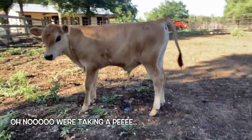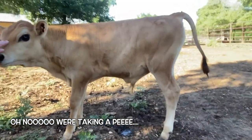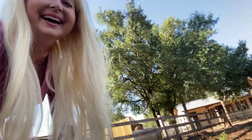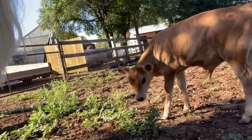And then I'm going to pet the little baby cow here. Oh no, we're taking a pee. Let's see if this little baby — it's alright, mama. Let me pet him.